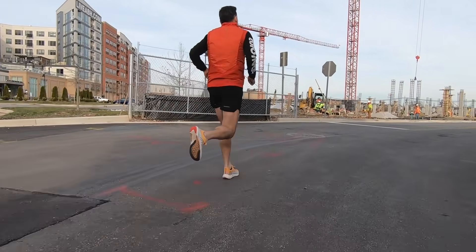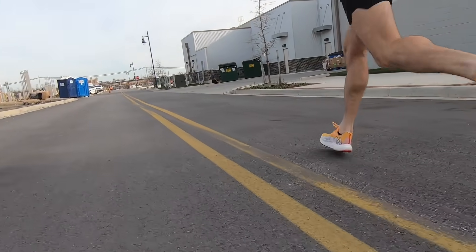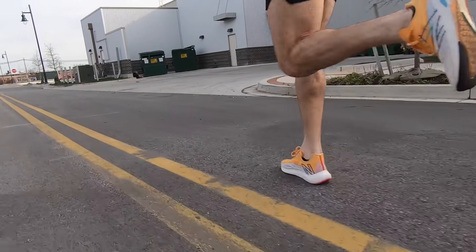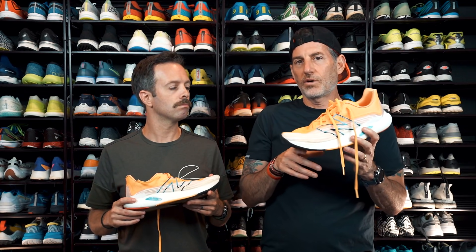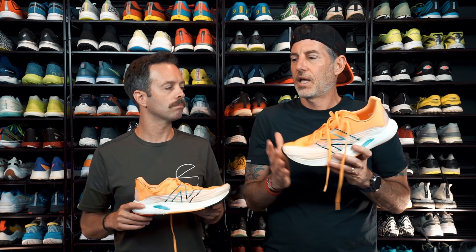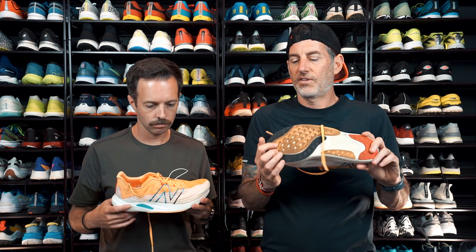The feedback you get from this FuelCell midsole is really nice. This one is a TPU-injected midsole — super critical foam — which gives it a really nice bounce. If I had any complaints at all, maybe a little more foam underneath the forefoot. You can definitely feel it, but when you're running it really gives you a lot of feedback from your foot. You're feeling the ground as you go, and this shoe can really turn over.